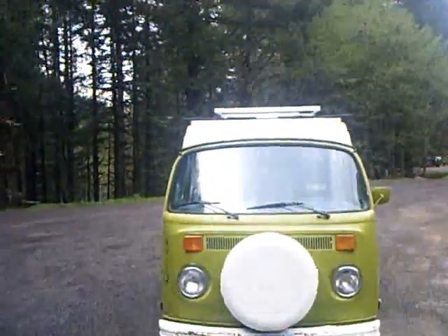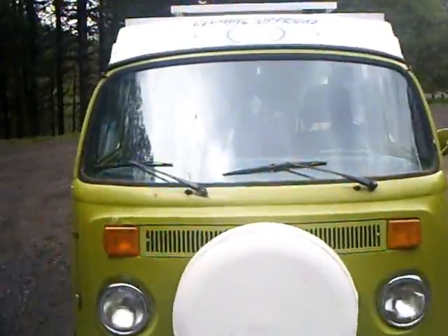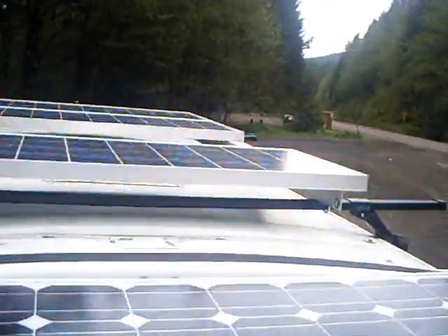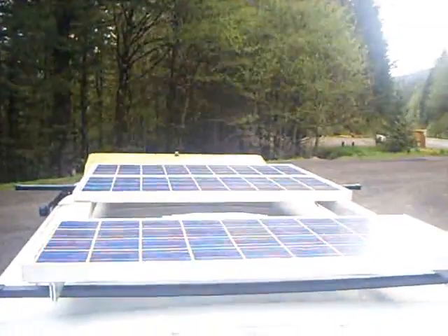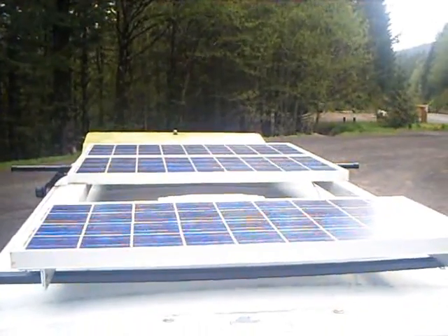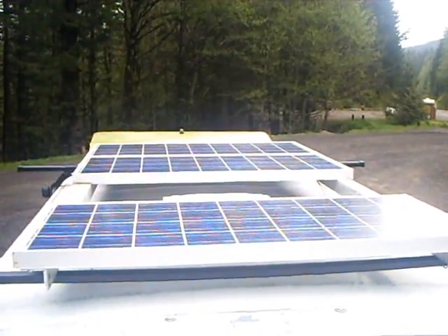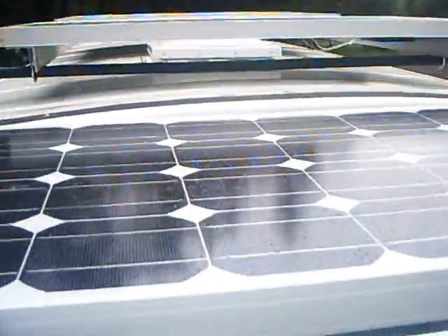This is my Volkswagen. Right now I've got 230 watts of solar panels sitting on top of it. This right here is the 80 watt panel, and then up there we have three more 50 watt panels that Tim from Boss of Coin let me borrow for my senior design project.